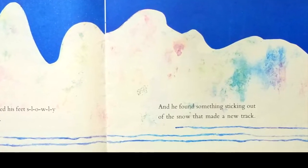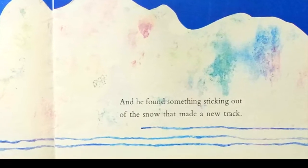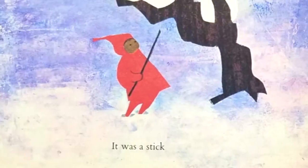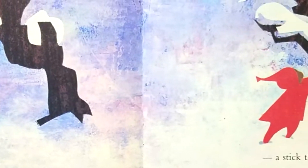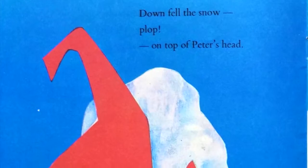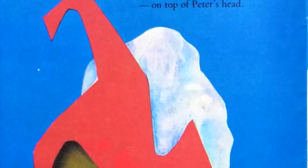And he found something sticking out of the snow that made a new track. It was a stick — a stick that was just right for smacking a snow-covered tree. Down fell the snow, plop! On top of Peter's head.